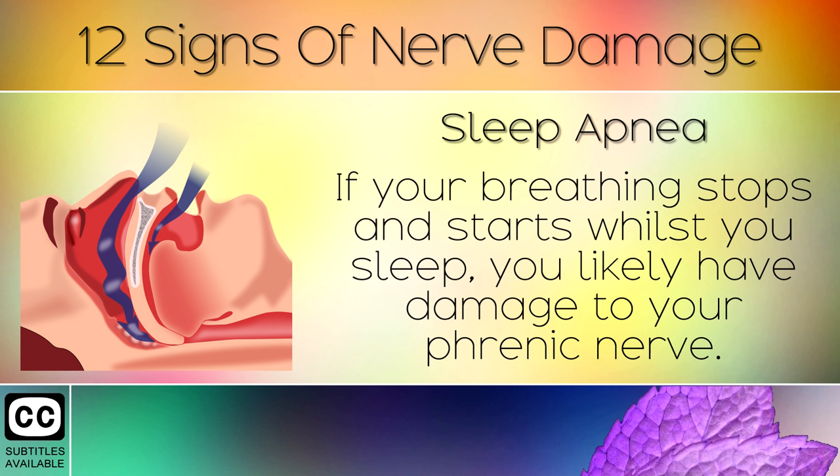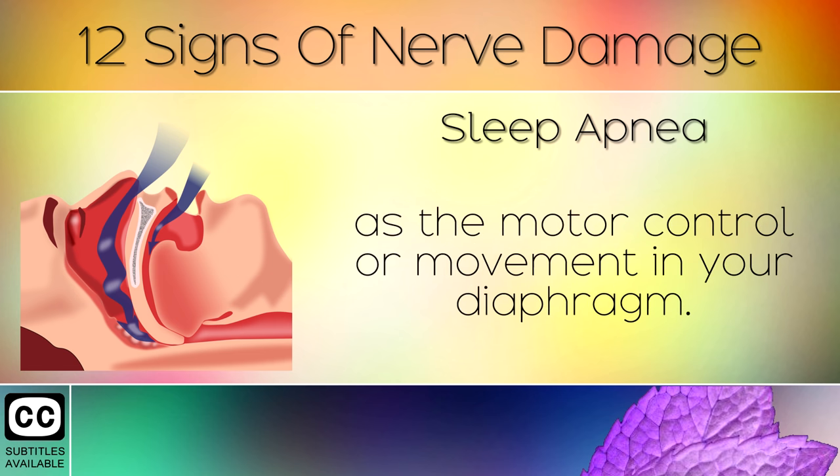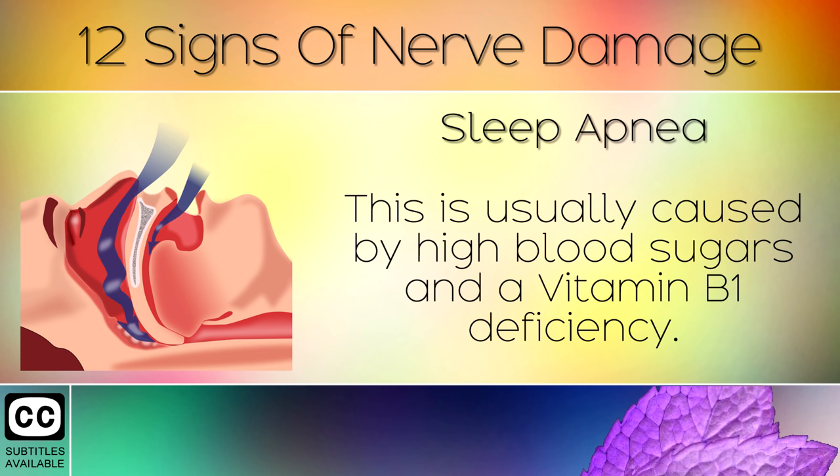Sign 12: Sleep Apnea. Finally, if your breathing stops and starts whilst you sleep, you likely have damage to your phrenic nerve. The phrenic nerve controls your breathing as the motor control or movement in your diaphragm. This is usually caused by high blood sugars and a Vitamin B1 deficiency.